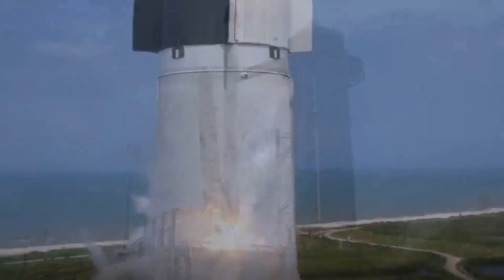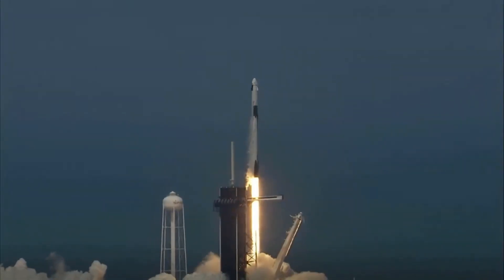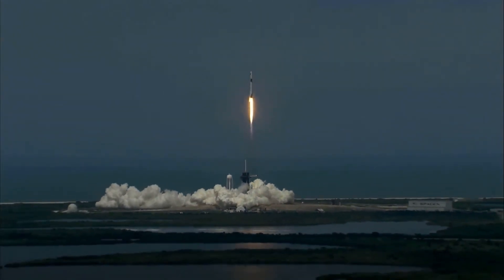Liftoff of the Falcon 9 and Crew Dragon. Go NASA, go SpaceX. Godspeed, Bob and Doug. America has launched.